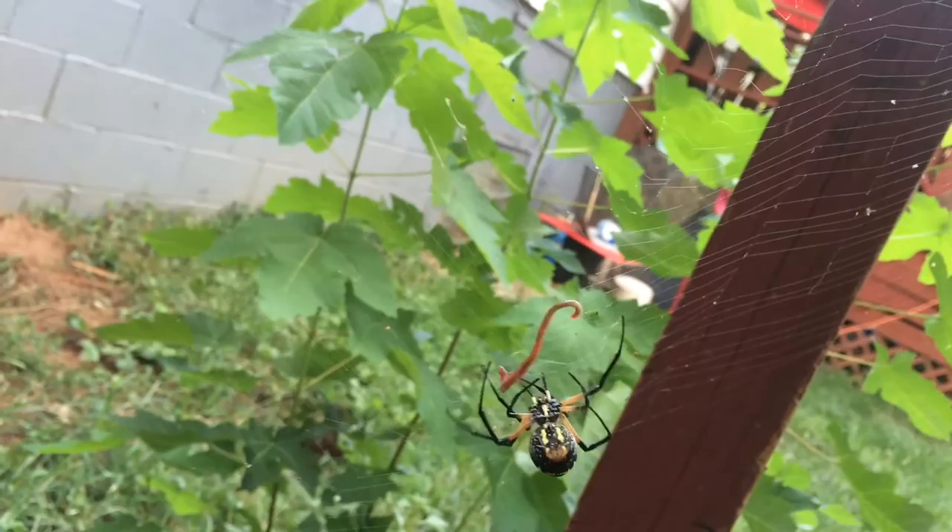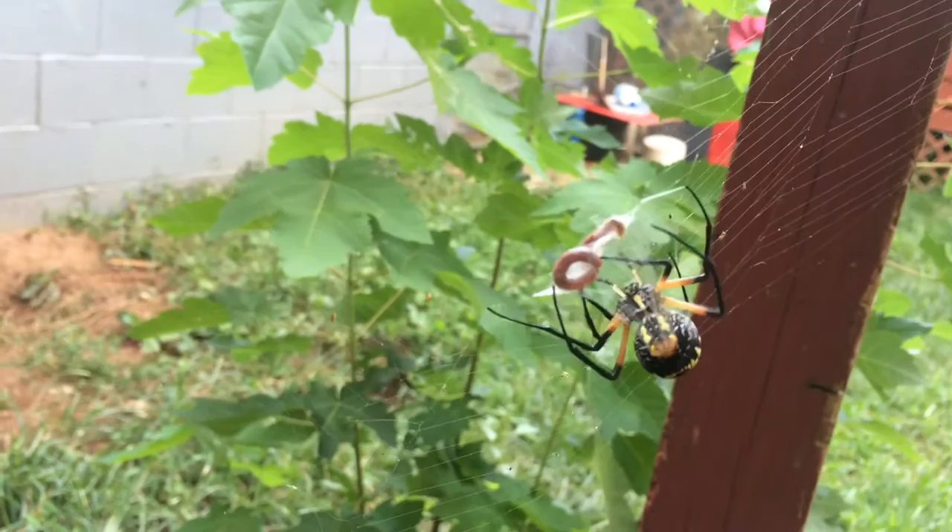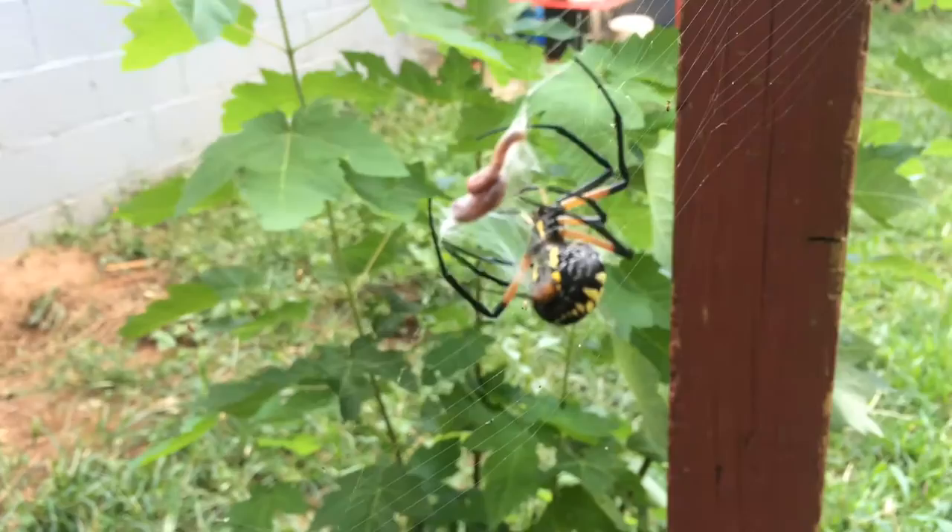Look at it guys — now this is how a spider can feed on a worm. Because he's a big spider, you're gonna feed him big. And he will wrap.